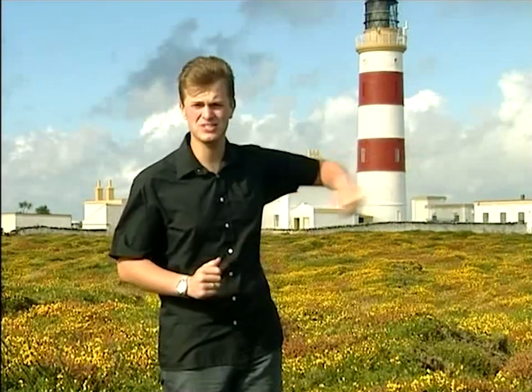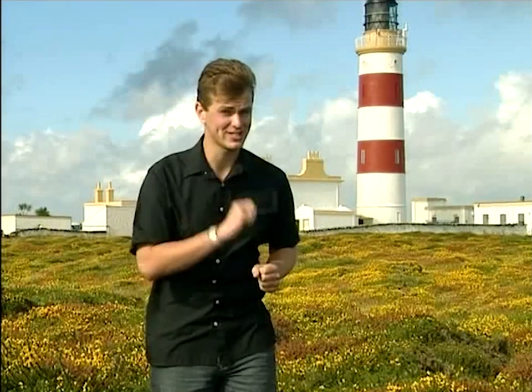This beautiful building behind me is the Point of Ayre Lighthouse. It's over 180 years old and it was built in 1818, as so many ships were getting wrecked passing the point with its turbulent currents. Although since then things haven't worked out quite as expected.